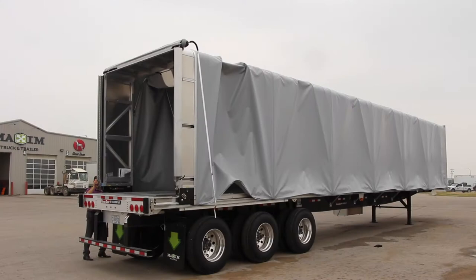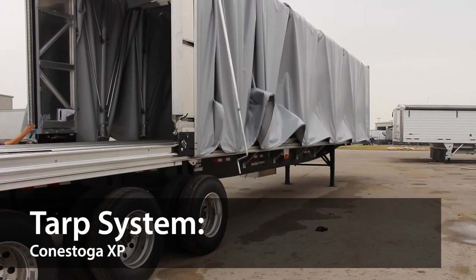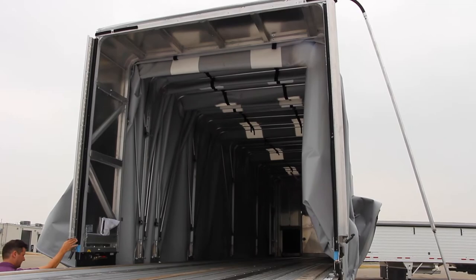The trailer is made from a combination of steel and aluminum to create a truly strong and durable trailer while still being lightweight. The main feature of this flat deck is the Constoga HP Rolling Tarp System to fully cover your load and protect your cargo from harsh weather conditions.